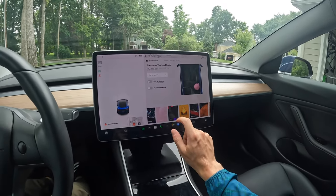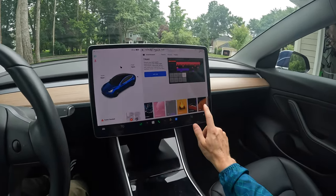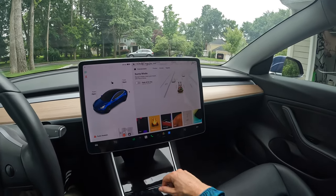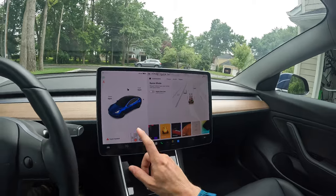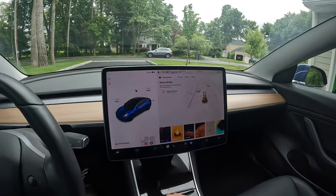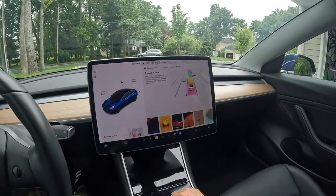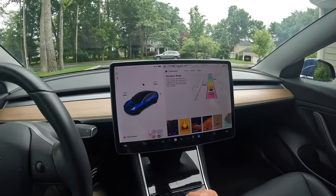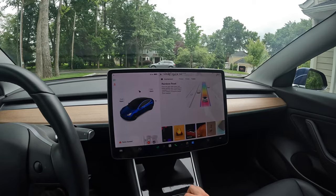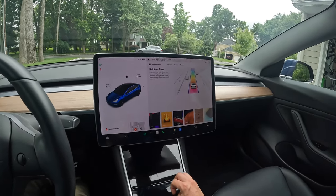Some of the nice things that make this a great family car are the little easter eggs. The kids think the farting sound is absolutely hysterical — with the great speakers you can make it sound like it's coming from different parts of the car. There's also a Santa Claus mode that shows the car as Santa on navigation with snow effects, and a Rainbow Road mode that plays the More Cowbell sketch whenever you're on autopilot.